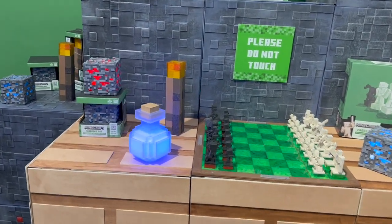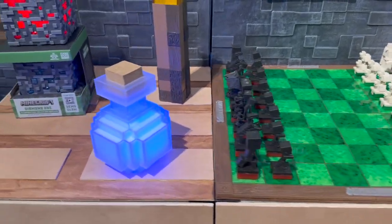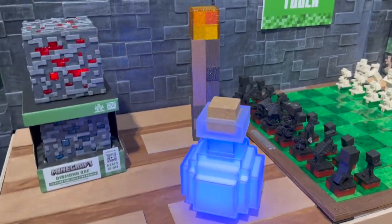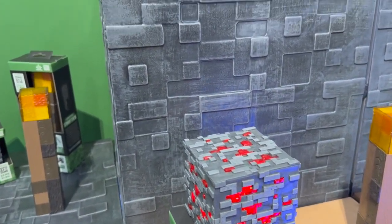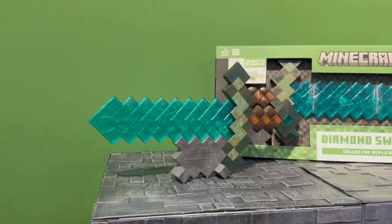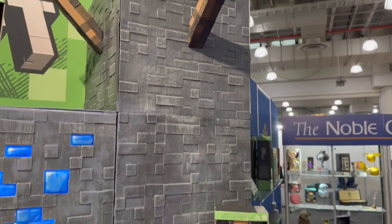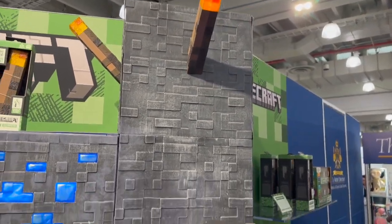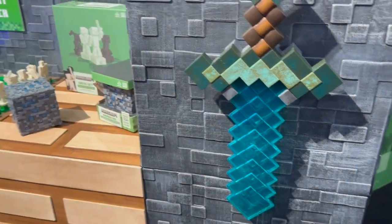We're going to start off with their Minecraft products, and they have quite a bit of amazing things. They have chess sets, they have props that light up — like bottles, torches, and ore. If you're a Minecraft fan, this is just a great way to get some of that Minecraft goodness going on in your room, including torches that flicker. It's a great remodeling of that 8-bit aesthetic and everything just looks amazing.